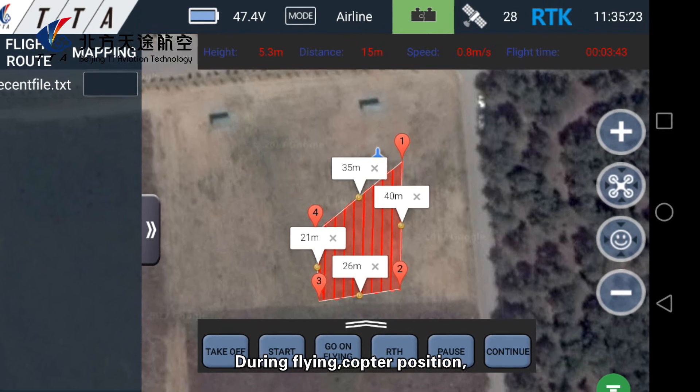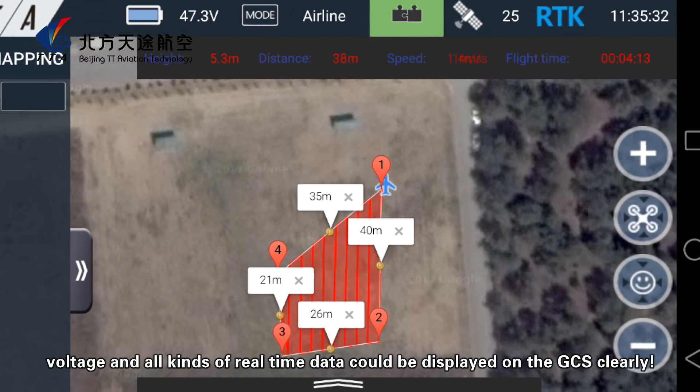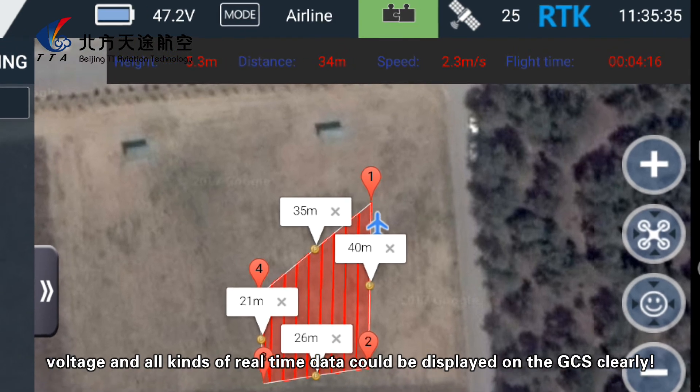During flying, copter position, voltage, and all other real-time data could be displayed on the GCS clearly.